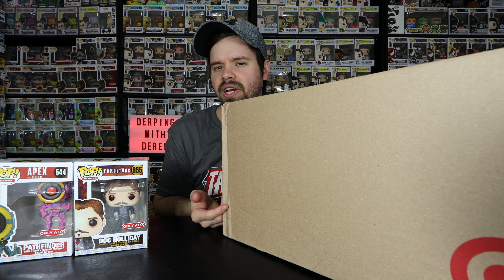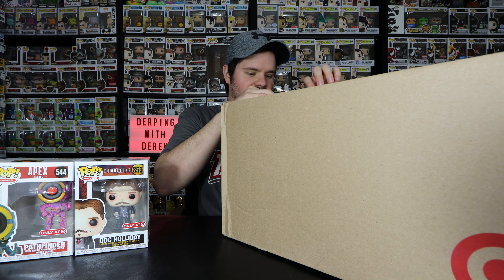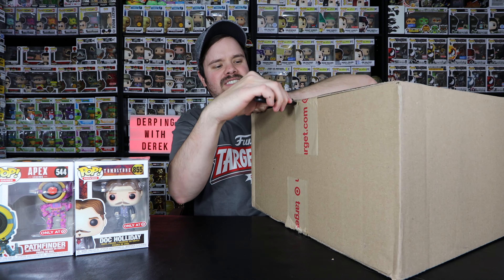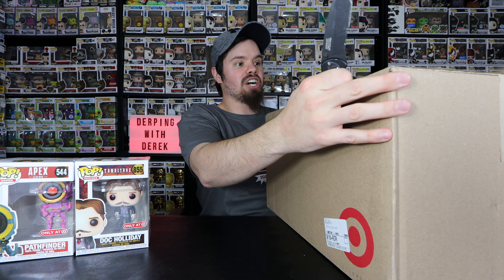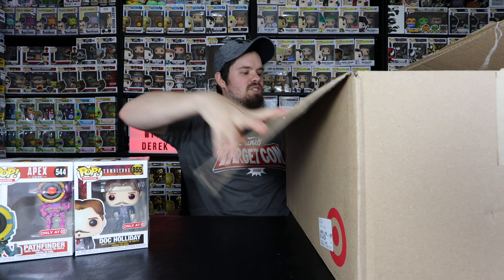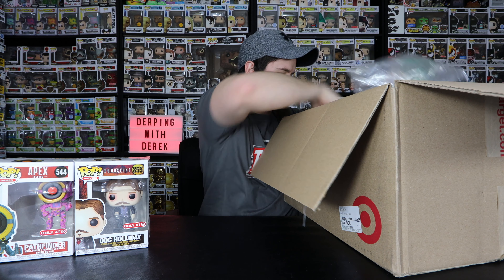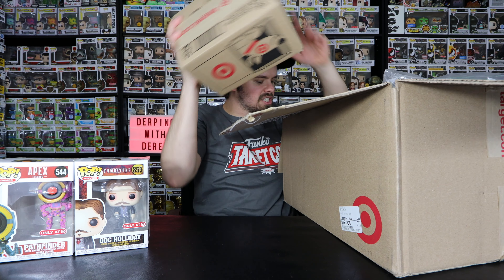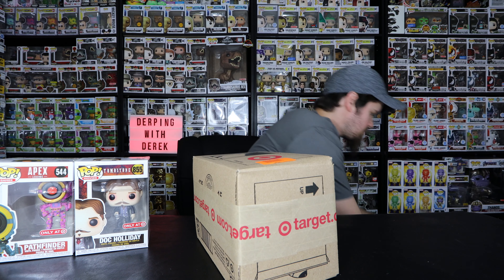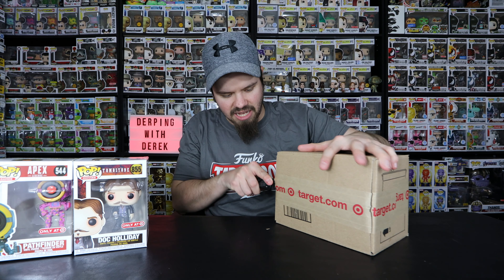Let's jump into the last box, which is this big boy here. I thought it was weird because I think there's only two pops in here — this is a really big box for two pops. We're about to find out exactly what was put in here. There are two boxes inside of a big box. Now I'm just curious what did they ship me. I'm pretty sure this is the other Doc Holiday — if it is I'm just going to put it to the side, you've already seen it.